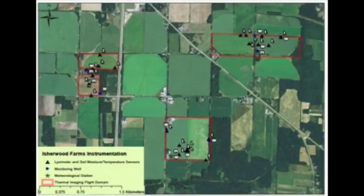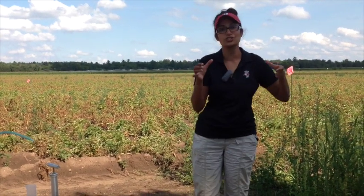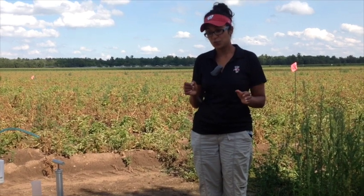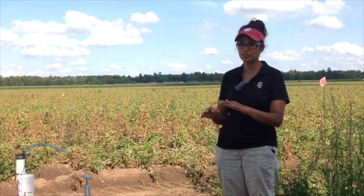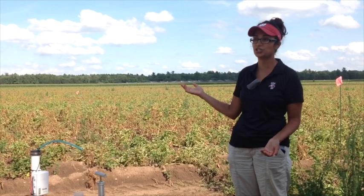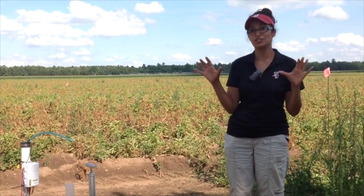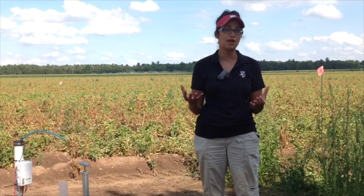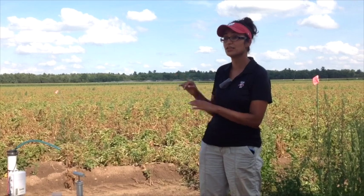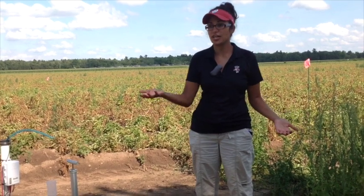That is capturing drainage. We also have several meteorological stations capturing MET variables, and we have stratified soil moisture and temperature probes throughout. Basically, we're measuring everything we can, including precipitation and irrigation, to back into evapotranspiration. The hypothesis is that irrigated agriculture is increasing consumptive groundwater use, because we're irrigating the plants until they can transpire at the highest rates possible. It's just a challenge to measure evapotranspiration.